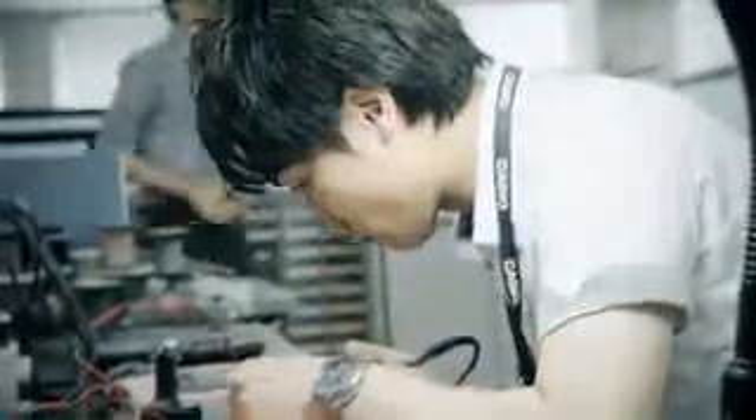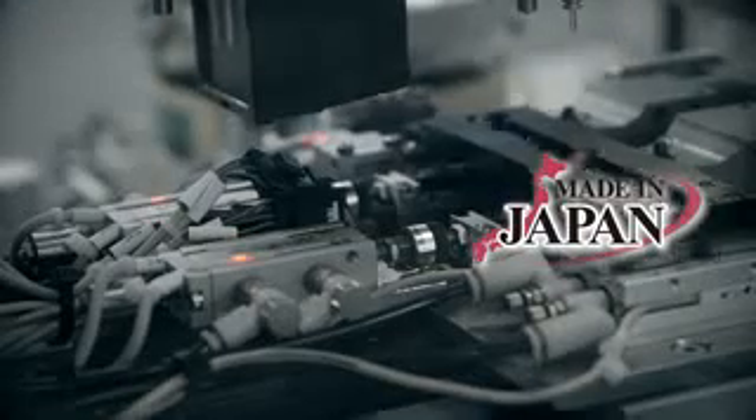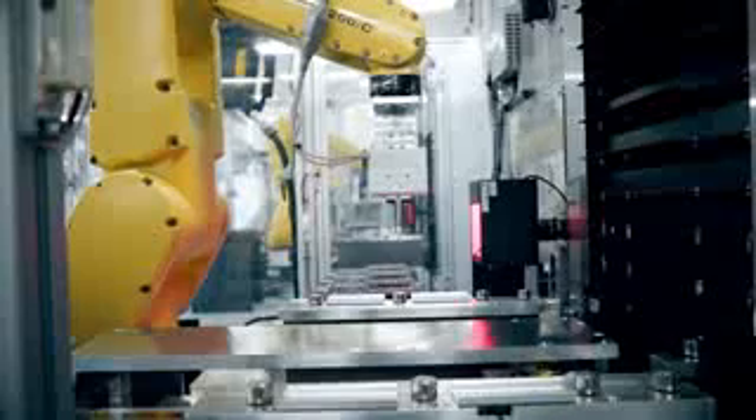Casio's lamp-free projector was developed and manufactured in Japan. At the Yamagata Casio factory, they have introduced the latest fully automated manufacturing line that performs precise projection quality inspections using in-house developed software.